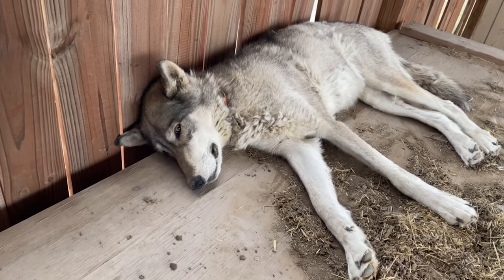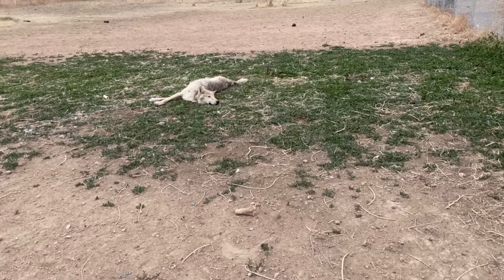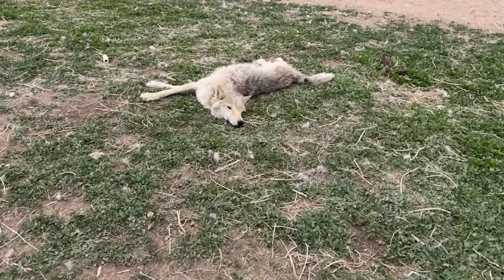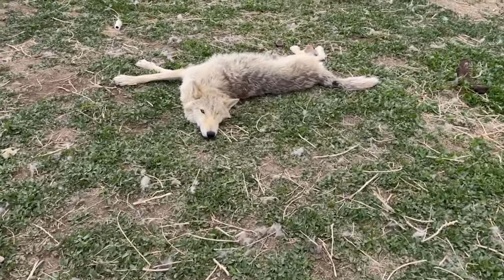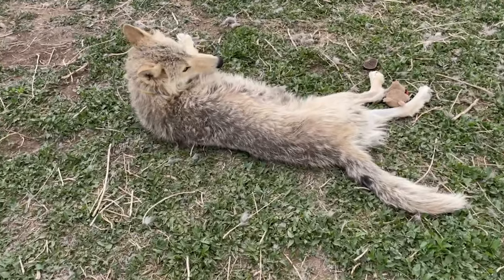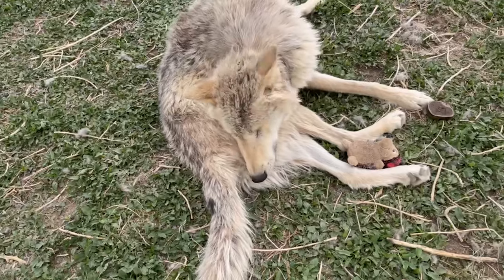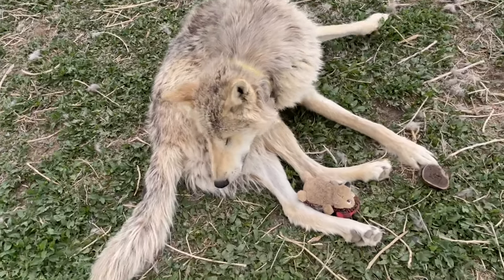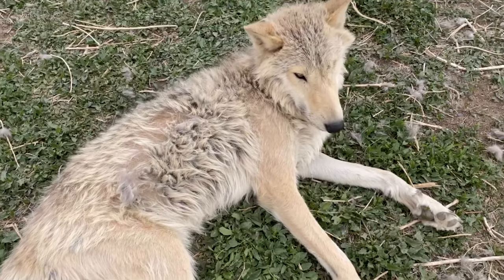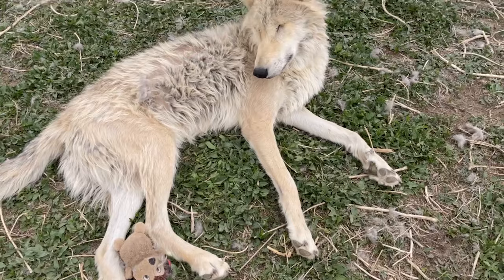Luna, say hi. And here's Bear. Bear's lost a lot, but he's still got a long way to go. You can see those big clumps of fur that are still attached to him. We'll brush those out and he'll have more tomorrow.